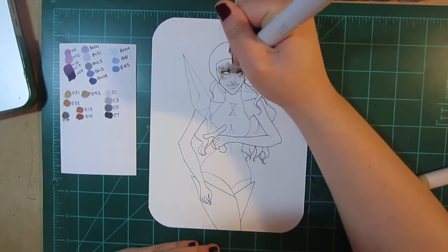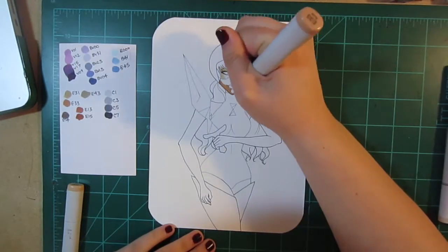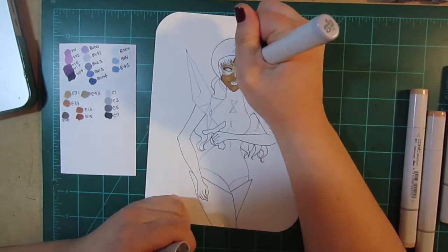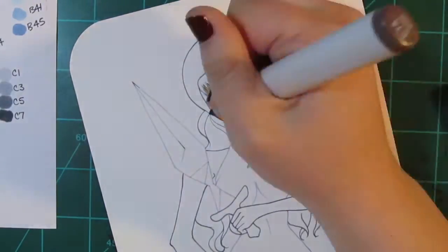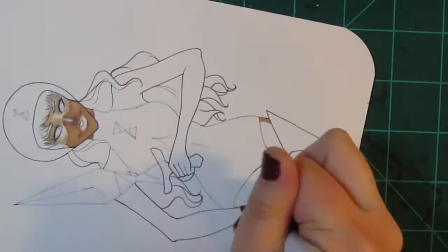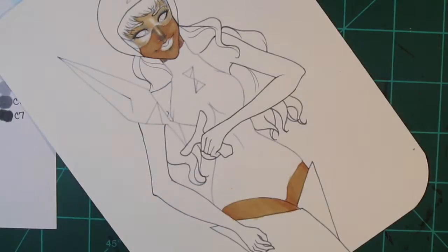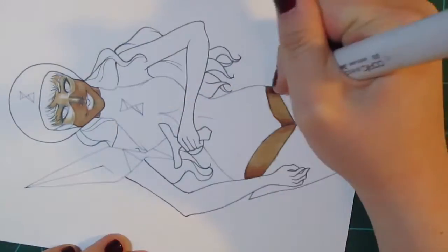Hey guys, it's Amanda here back with another Artsy Fartsy Friday video. This week's video is pretty exciting for me because it's my first art trade video I've ever done, and this is an art trade with the lovely Alexi Brewer here on YouTube. I'll have her channel linked down below so you can check her out. She's a super sweet, super talented artist and she works a lot with Copic markers like myself, so I reached out to her and asked if she wanted to do an art trade.